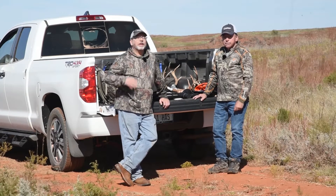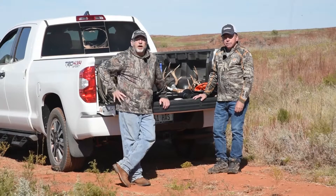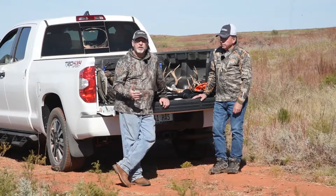Muzzleloaders are increasingly becoming more popular, not only with hunters but just shooters in general — people who are transitioning from archery or gun hunters who are just wanting a little bit more of a challenge to their hunt sometimes.